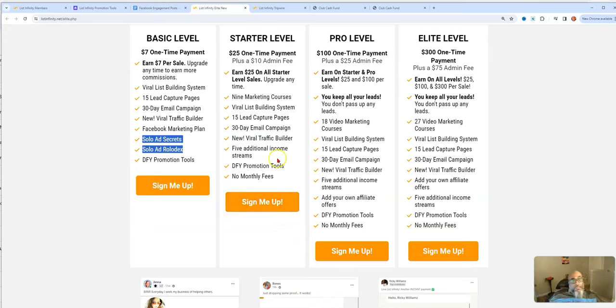At the next level, the difference is you can add additional income streams. From the starter level on, that's when you can really make more cash flow. As a beginner, you can come in at $7 and really quadruple your money.